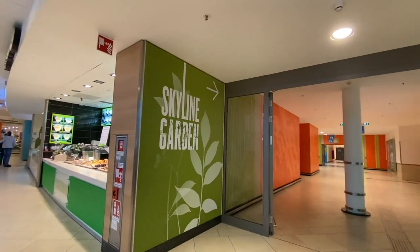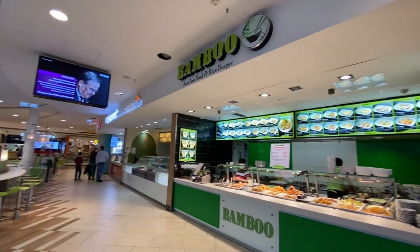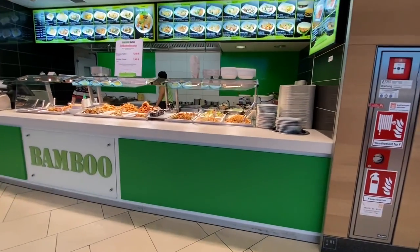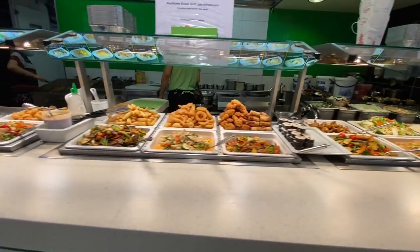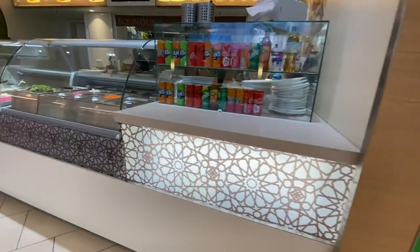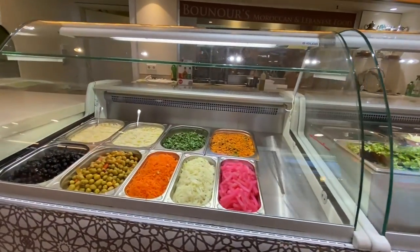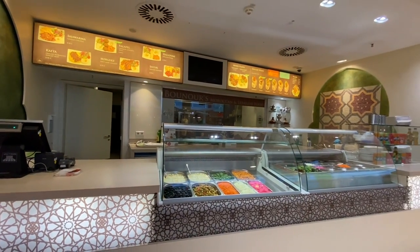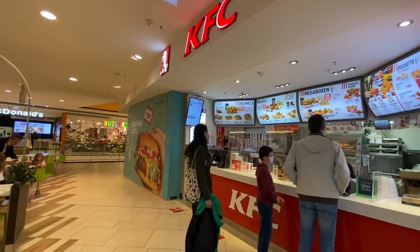It goes upstairs to the Skyline Garden. This is Bamboo — fine food and rice burgers, that all looks delicious. Wraps and things over here. This is Moroccan and Lebanese food. Ever popular KFC.